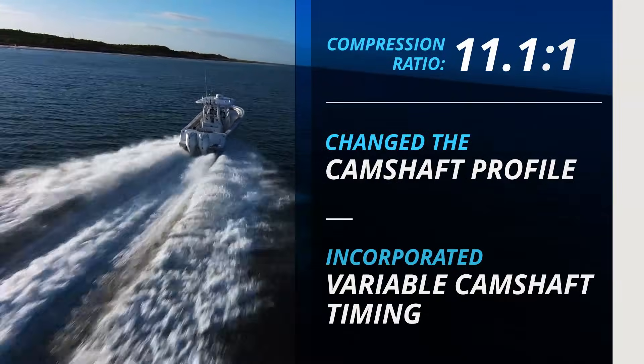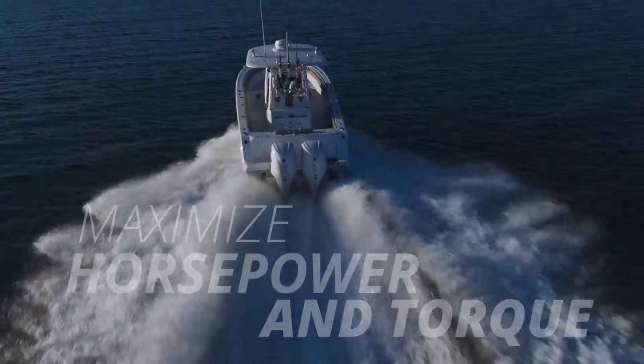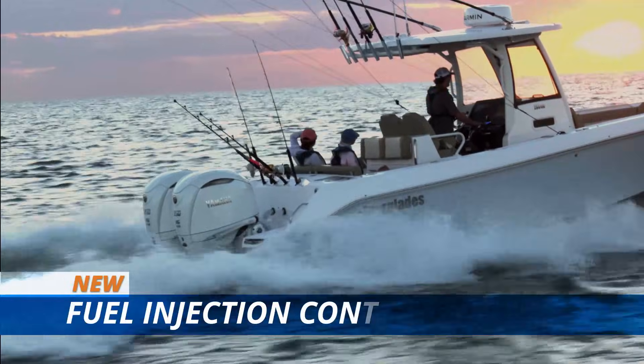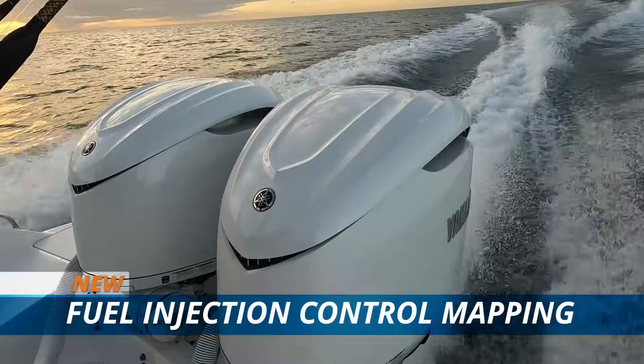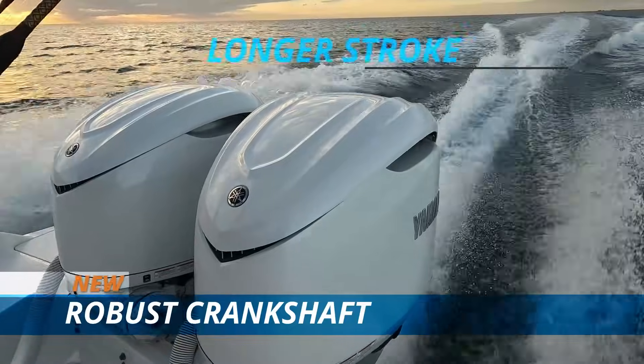We upped compression, changed the camshaft profile, and incorporated variable camshaft timing to maximize horsepower and torque. We installed larger valves and premiered Yamaha's new fuel injection control mapping, which produces longer injector duration and more power.